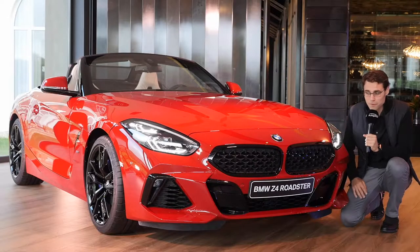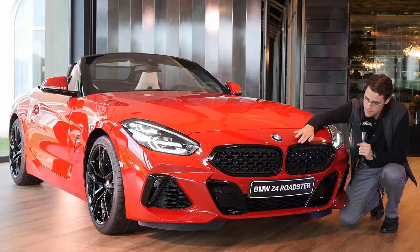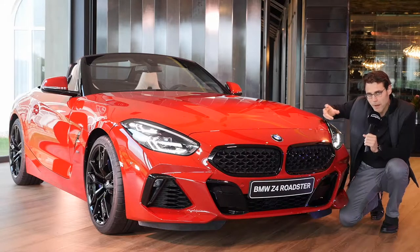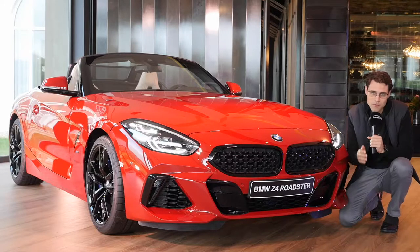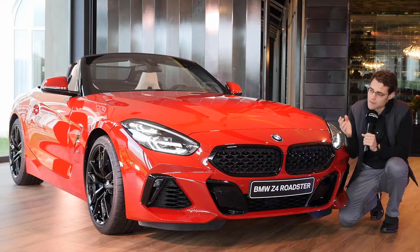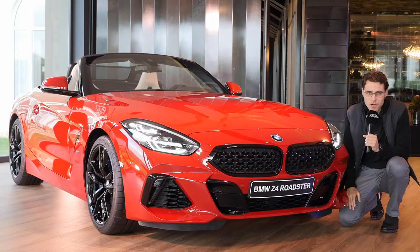Here we also have the car in San Francisco Red — a very bright metallic red color, and also a cool color name. This one is equipped with a Shadow Line giving glossy black frames around the BMW double kidney. By using the soft top, they saved about 40 kilograms compared to the predecessor generation. However, the car is a little longer, has more safety equipment, so the weight increased again slightly. Deducting the roof weight savings, the overall weight increased by about 10 kilograms — more or less the same as the predecessor generation.